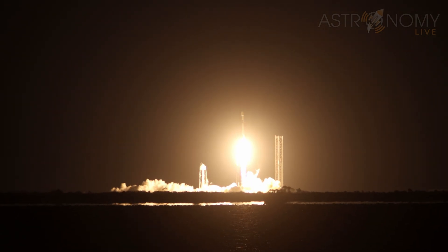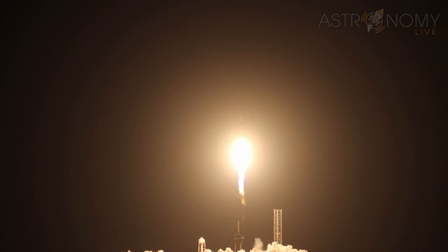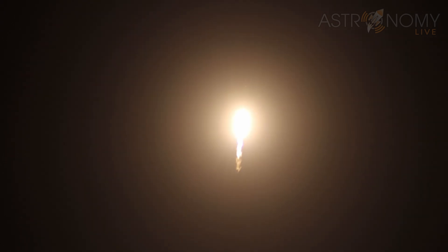Lift off with the Falcon 9 rocket on the Starlink 12-17 mission. It's so good. It looks like the sun is rising. Oh my god, it's so bright.